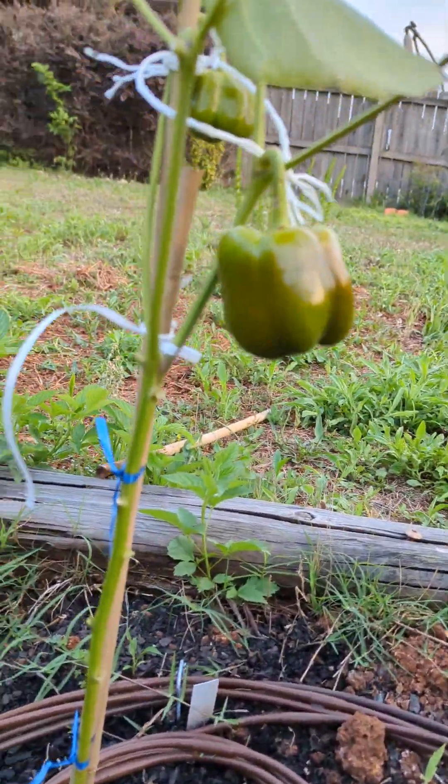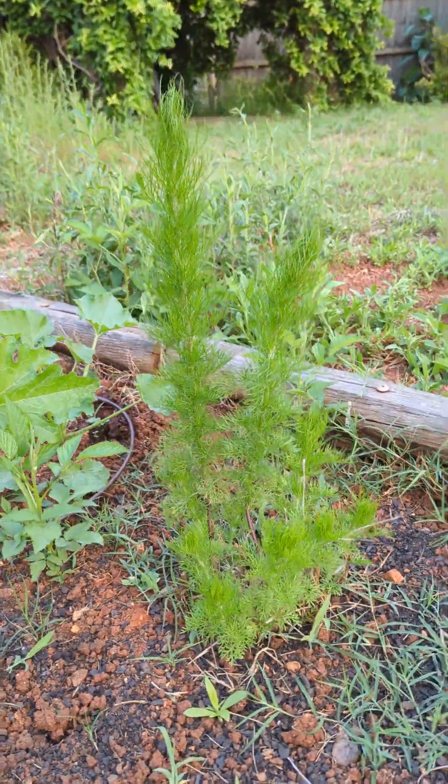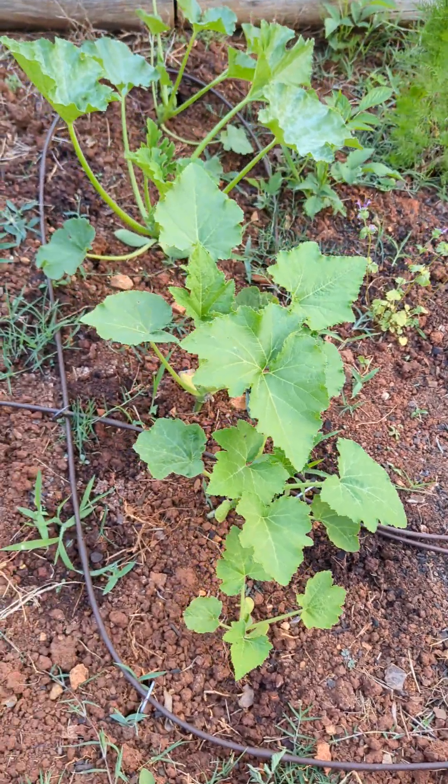That pepper is starting to change color, which is exciting. I've got some more dog fennel growing up there, and then these squash really seem to be doing okay.